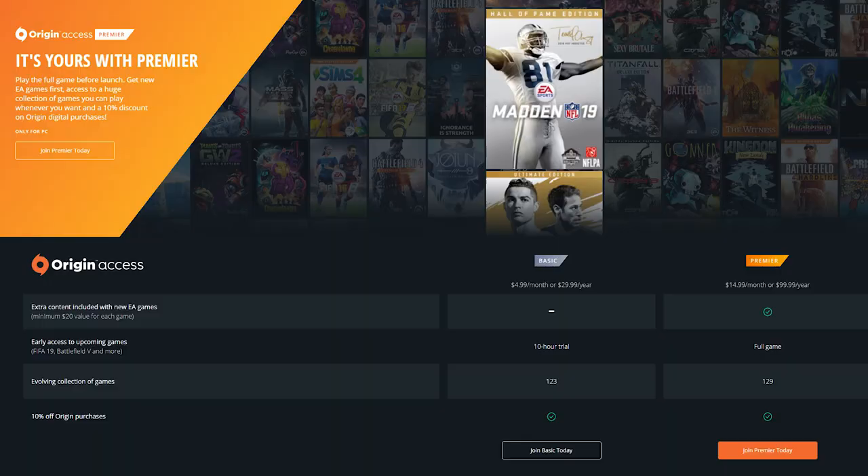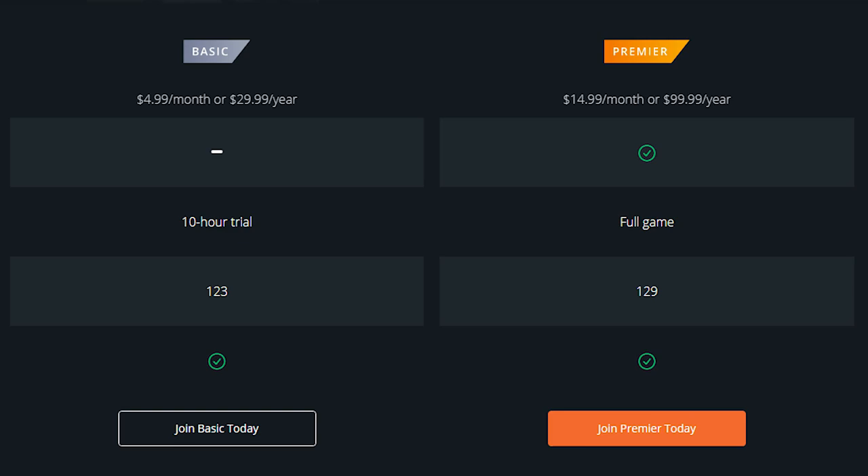If you somehow managed to stay awake during EA's borefest of an E3 2018 press conference — or I should say E3 2018 investors meeting — then you may recall that one of the things they announced was a new tier to their Origin service called Origin Access Premiere.